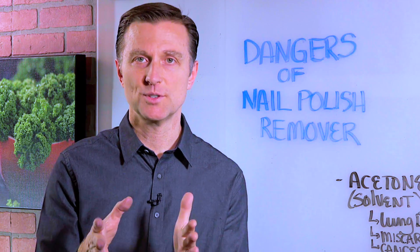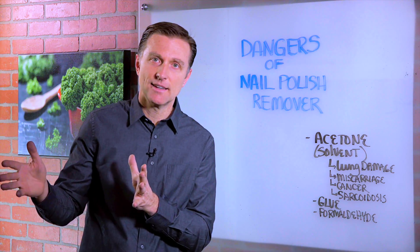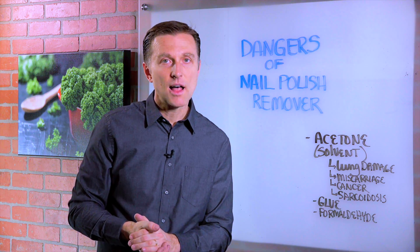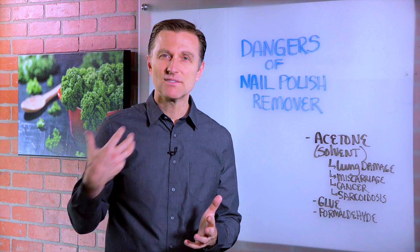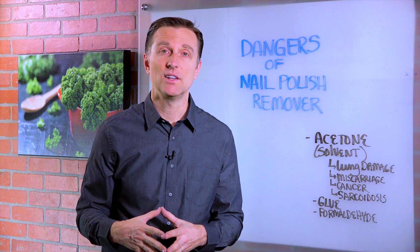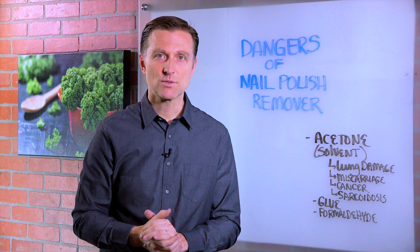Now, if you work at a nail salon, you need to get a powerful, high-quality air filter to suck out this solvent to save your lungs, to save your liver. And then in addition to that, start consuming a lot of cruciferous vegetables, because cruciferous vegetables can help detoxify a lot of the stuff out of the lung, out of the liver, and out of the rest of the tissues. Thanks for watching.